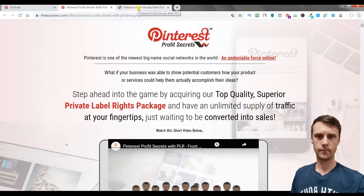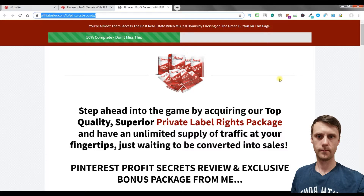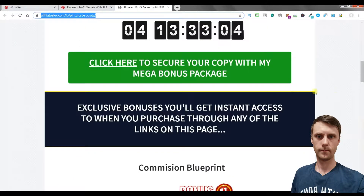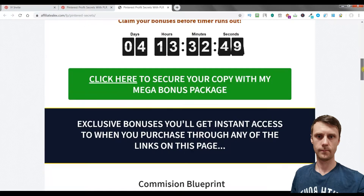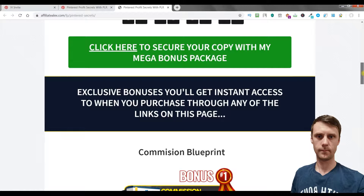But first I want to talk about exclusive bonuses which you will get if you click the link under this video. You will be directed to this page. If you click one of these green buttons then you will get these exclusive bonuses.